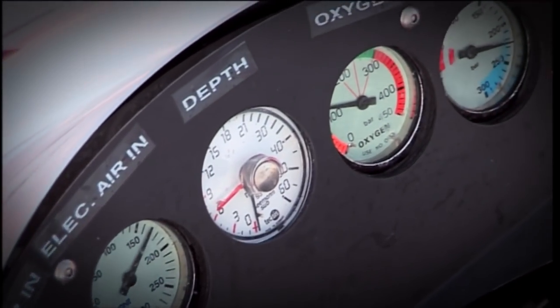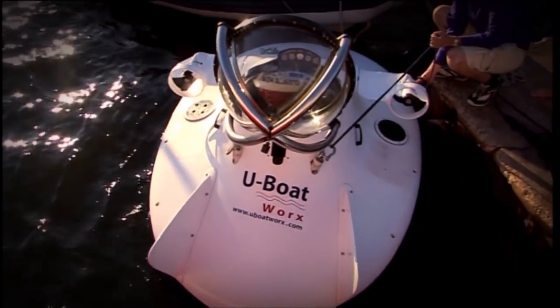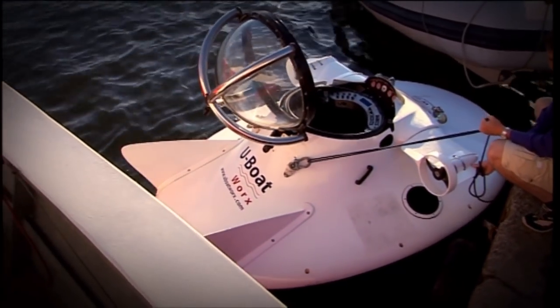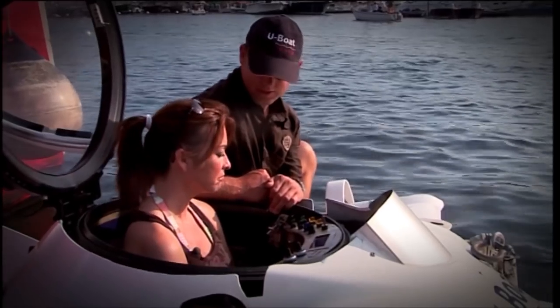The SeaQuest is absolutely brand spanking new. In fact, to date it's only ever been tested by the people who made it, but today that's going to change. Today I'm going to be the first real punter to trust my life to this thing and take it down to the seabed.